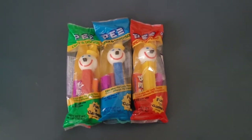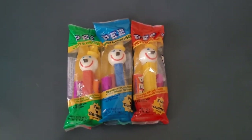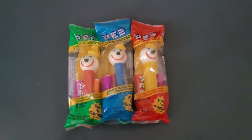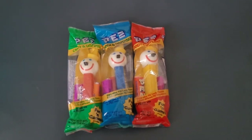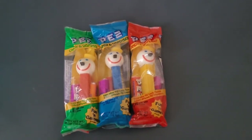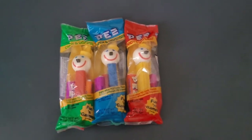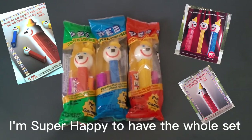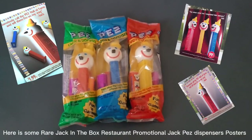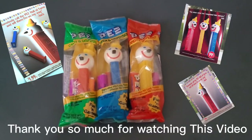Thank you guys so much for watching today's review on three vintage Jack in the Box Pez Dispensers that are sealed and retired — the complete set. I will see you guys next time on Puggo News Around the World. Bye!